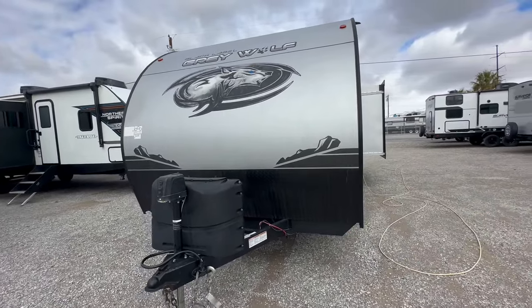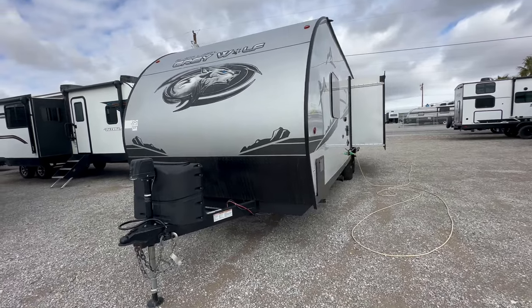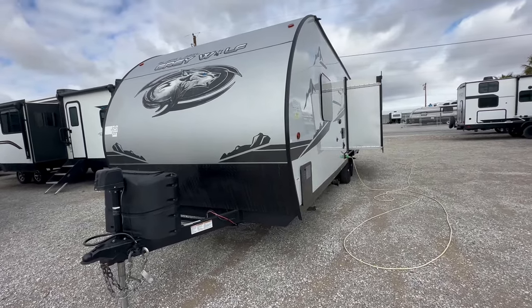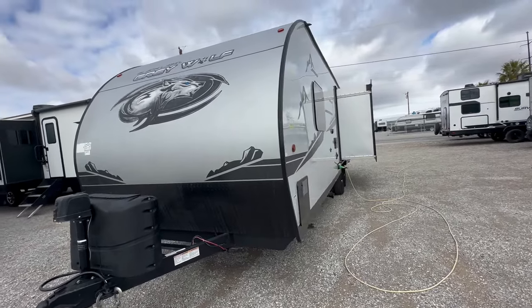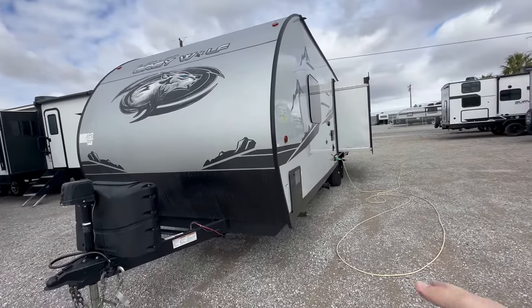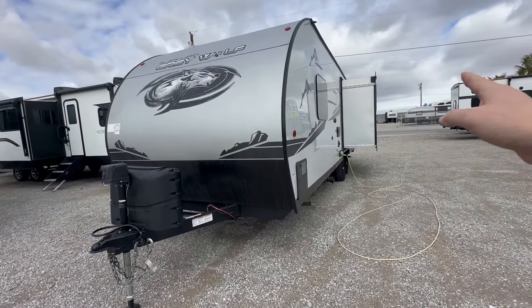This is the Forest River Cherokee Grey Wolf 23MK Black Label Edition. Now the Black Label package mainly — not everything — but mainly is frameless windows and fiberglass siding. So instead of it being aluminum, it's smooth-sided, as some folks would put it.